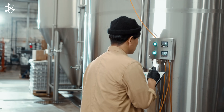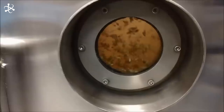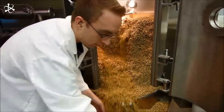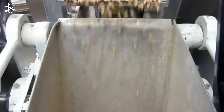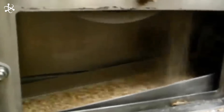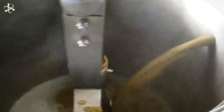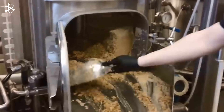Once germination is complete, usually after about six days, the barley is dried or roasted to halt the germination process. The timing and temperature of the roasting determine the flavor and color of the malt. Light roasting results in a pale malt perfect for lighter beers, while darker roasts create rich, robust flavors for darker beers. The end product of the malting process is known as malt, which is now ready to be mashed and continue its journey in the beer-making process. By carefully controlling each stage — soaking, germination, and roasting — brewers can craft a wide variety of beer styles.